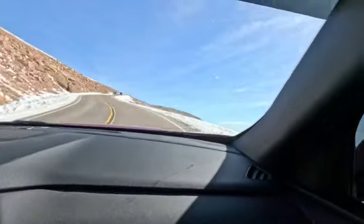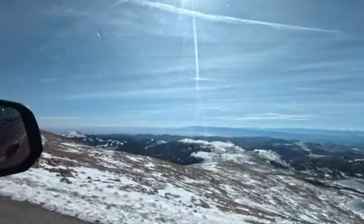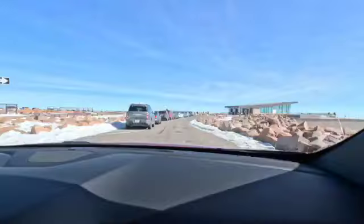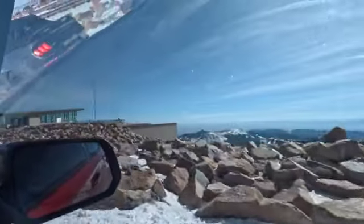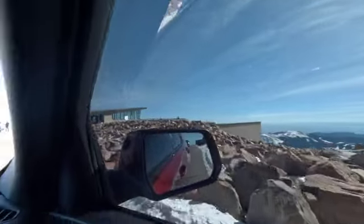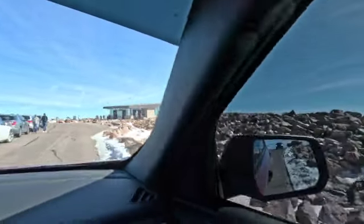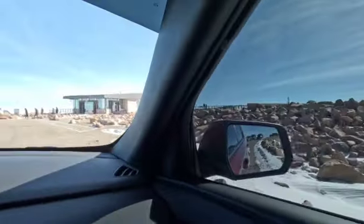We're almost at the top. A little bit more to go. We made it! Now we just gotta find parking. But we made it to the top. And of course, I want a donut — cause you gotta get a donut when you come up here.